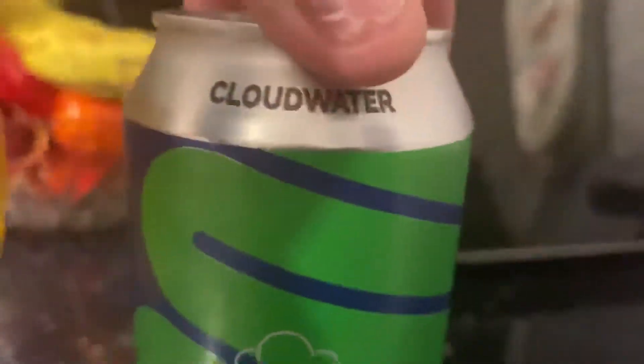Love the cans that Cloud Water have got now — very simplistic but still eye-catching. I got this in Tesco for £3.